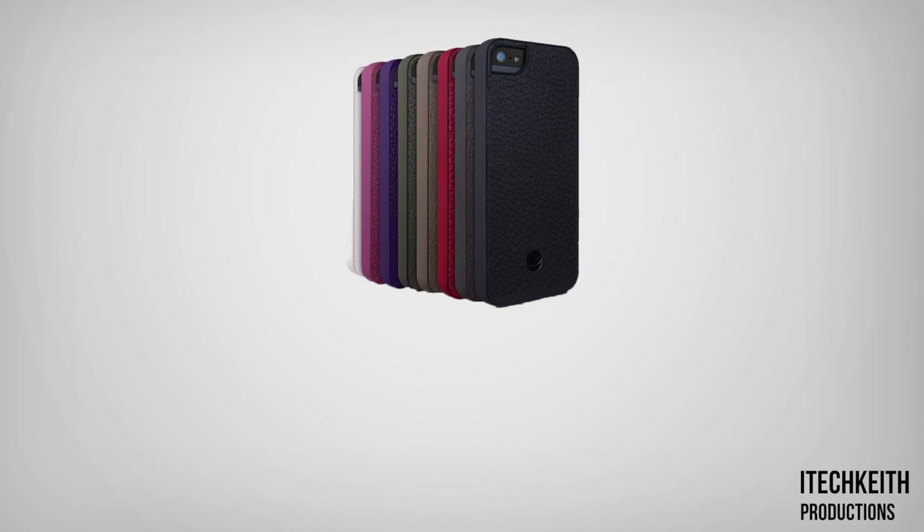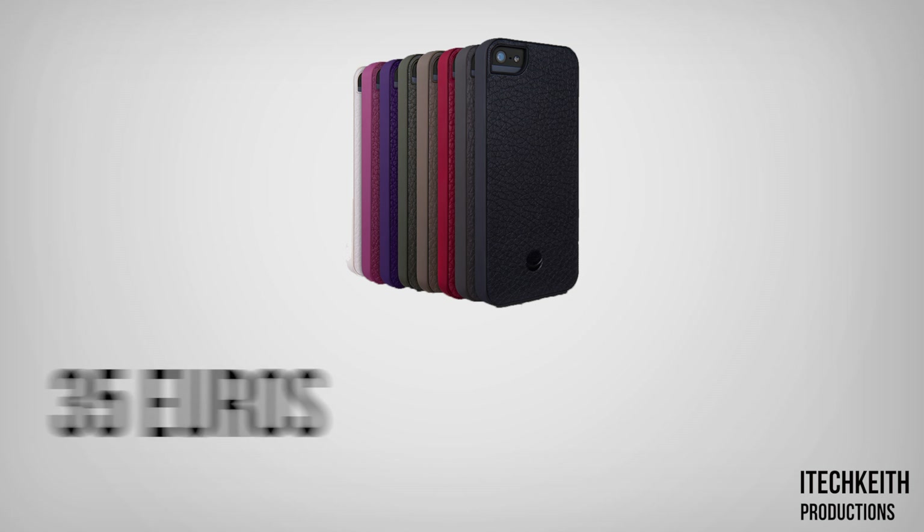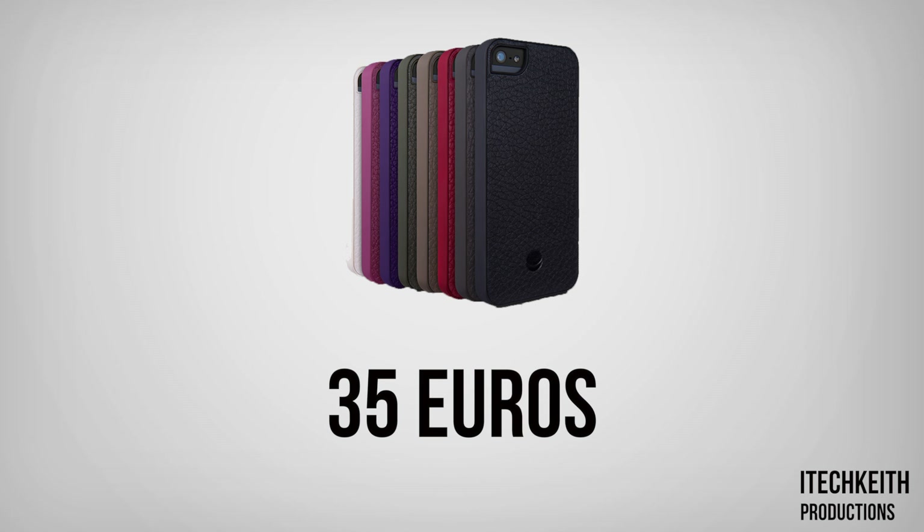The MALY case comes in 8 unique colors to choose from for around €35, so it is definitely not one of the cheaper cases out there. However, if you're like me and want to show off and protect your iPhone 5 in style, then I would definitely recommend this case.